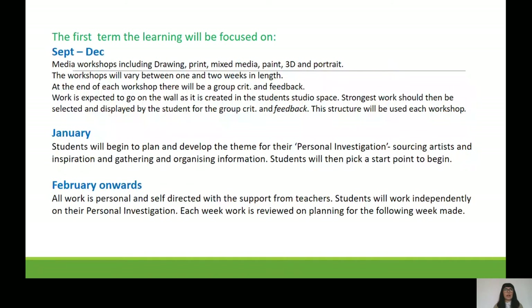When you come to NIA, in your first term up to Christmas you'll be doing media workshops covering a wide variety of things — some you may have done before, some you may never have tried. Workshops run between one and two weeks in length, ending with a group critique where you put your work on the wall and have a conversation about it. After Christmas in January, you'll begin planning your personal investigation, sourcing artists and inspiration. From February onwards it's very self-directed — you'll be working independently and reviewing and planning your work every week.